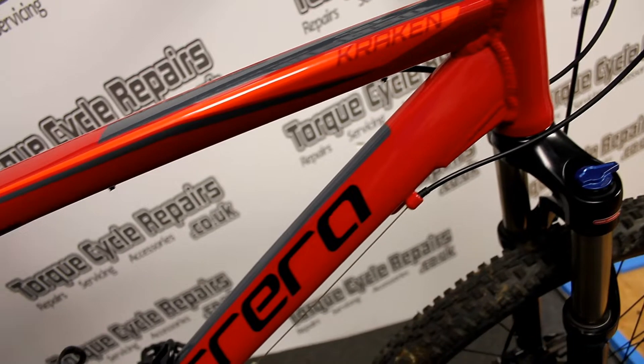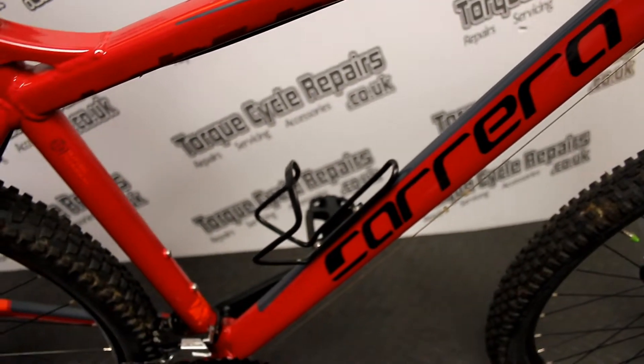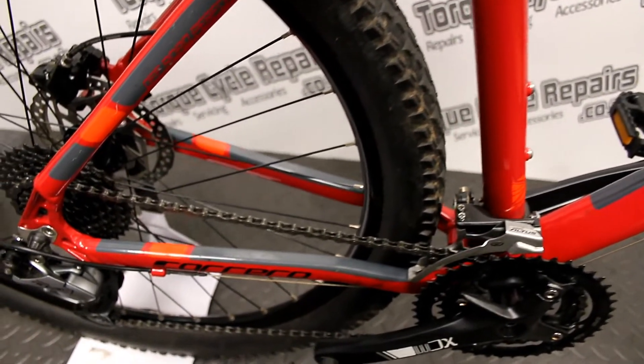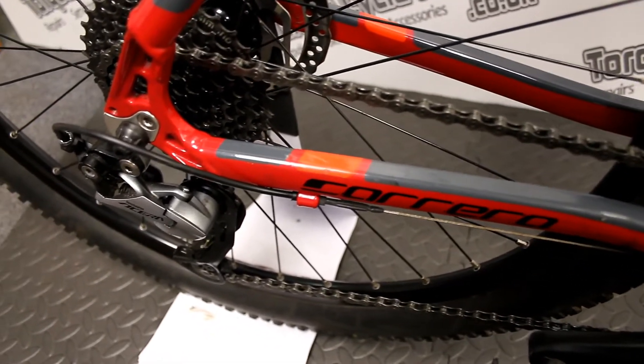Hello, it's Mike from Torque Cycle Repairs. We've got this very nice Carrera Kraken large frame mountain bike, all serviced up and ready for sale. It's a 20 inch frame with 27.5 inch wheels, which is going to suit someone between 5 foot 11 and 6 foot 2.